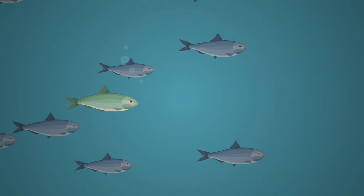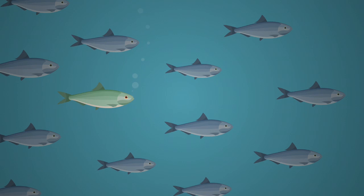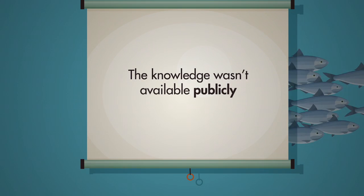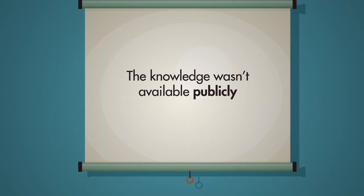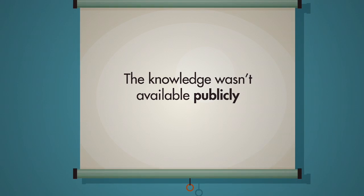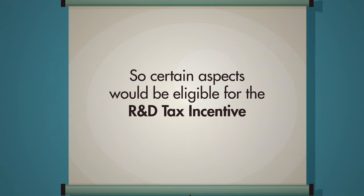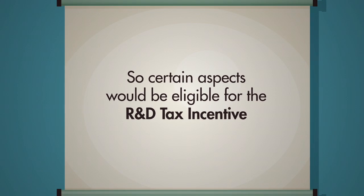The problem was, although micro-encapsulation had already been developed by a similar company, it was a closely guarded secret. As the knowledge wasn't available publicly, Baking Stuff could only get it through their own experiments. They knew that certain aspects of this activity would be eligible for the Australian government's R&D tax incentive.